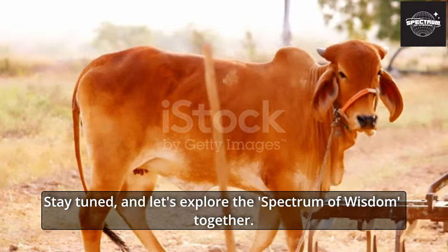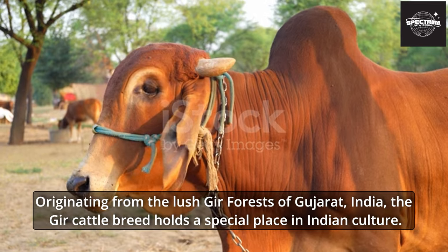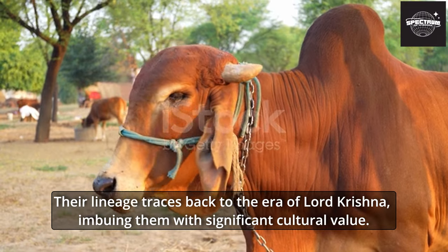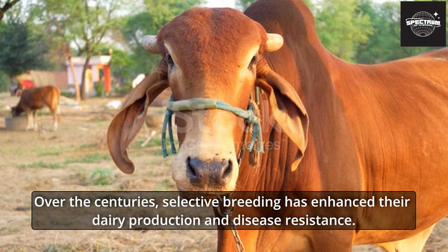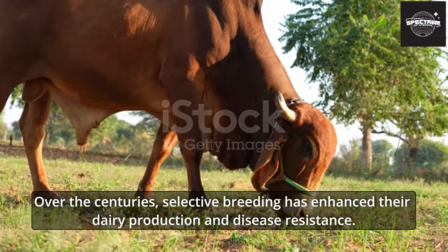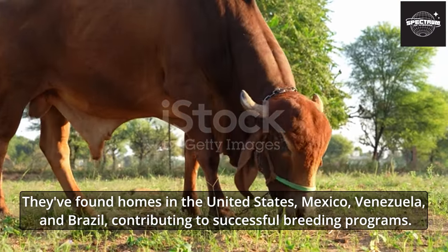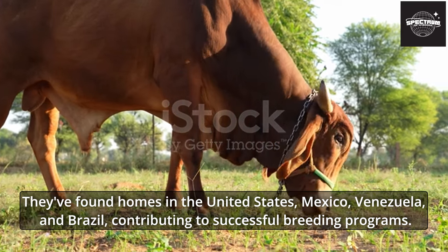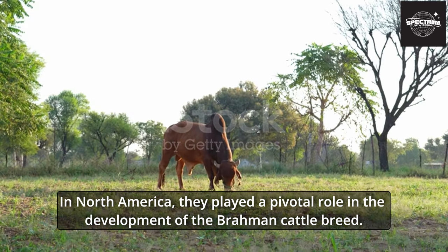Originating from the lush Gher forests of Gujarat, India, the Gher cattle breed holds a special place in Indian culture. Their lineage traces back to the era of Lord Krishna, imbuing them with significant cultural value. Over the centuries, selective breeding has enhanced their dairy production and disease resistance. Today, Gher cattle are not just confined to India — they've found homes in the United States, Mexico, Venezuela, and Brazil, and in North America played a pivotal role in the development of the Brahman cattle breed.